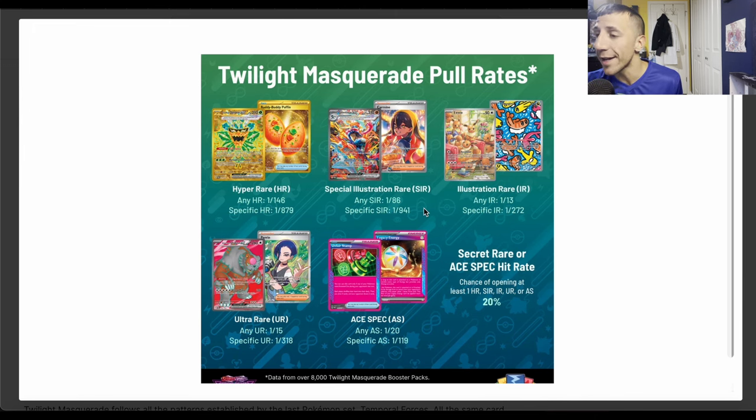Any special illustration rare is one in 186 packs, so a booster box might not get you one — two booster boxes might not get you one. That's crazy. For a specific special illustration rare, it's one in 941. Let's compare this to Temporal Forces — I have the tab open.